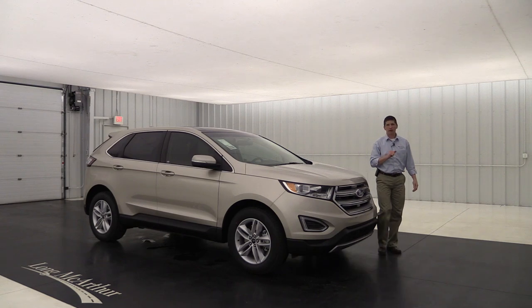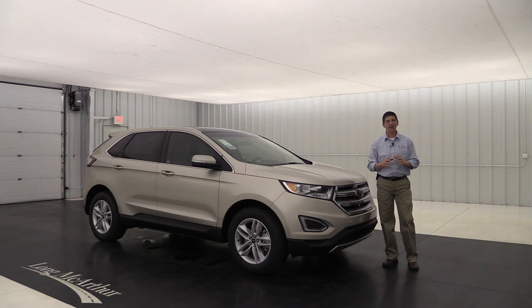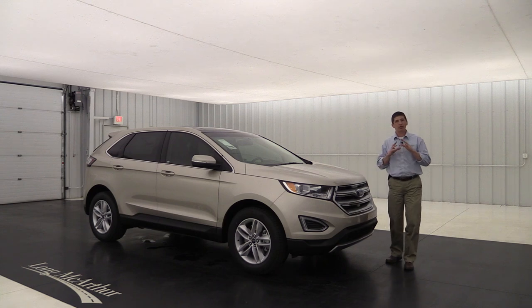2018 Ford Edge SEL trim. Hi, I'm Tim Bartz, Internet Sales Manager at Long MacArthur Ford in Salina, Kansas. In this video, we're going to go over all the standard as well as optional equipment, those different packages and different trim levels that are available on your 2018 Ford Edge SEL trim.